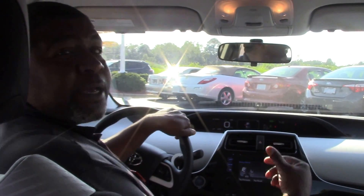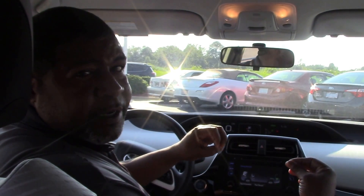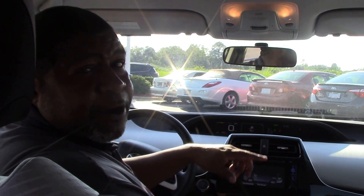Great gas mileage. Come see me — we've got it right here sitting in front of the building at Hubert Vester Toyota. My name is Greg Baker, stock number TN8989. Come on down and get it, let's take it home. Again, Greg Baker right here at Hubert Vester, where we are the difference.